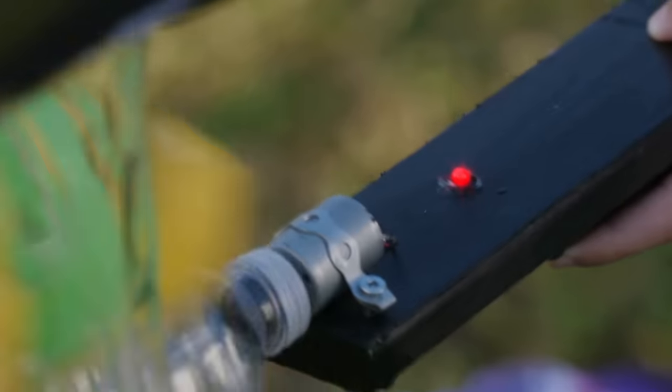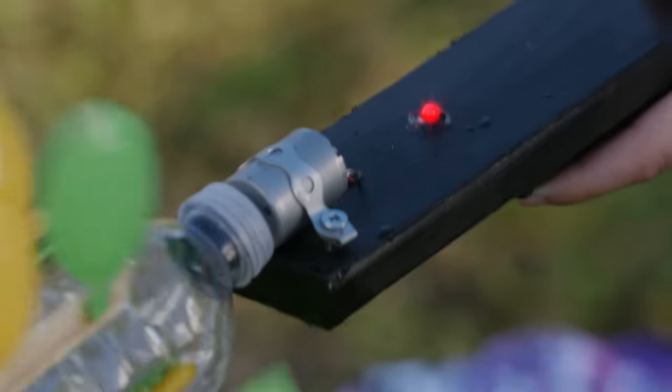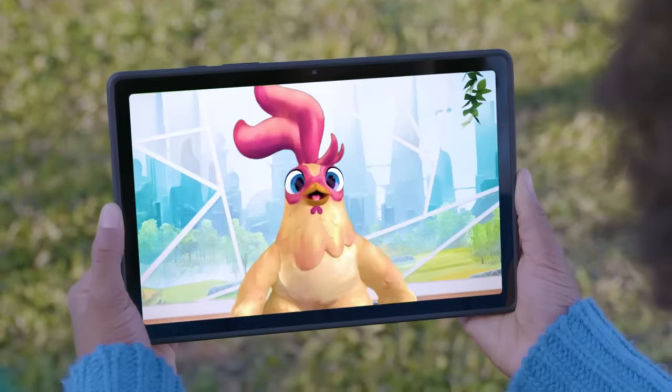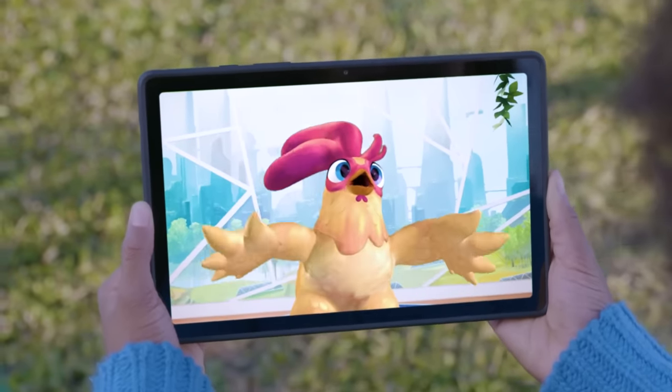Look Ben, the flow of the water is moving the spoons! And it's making the light turn on! The movement of the water produced enough energy to turn on the light! What an electrifying experiment! Now you have the power of water!